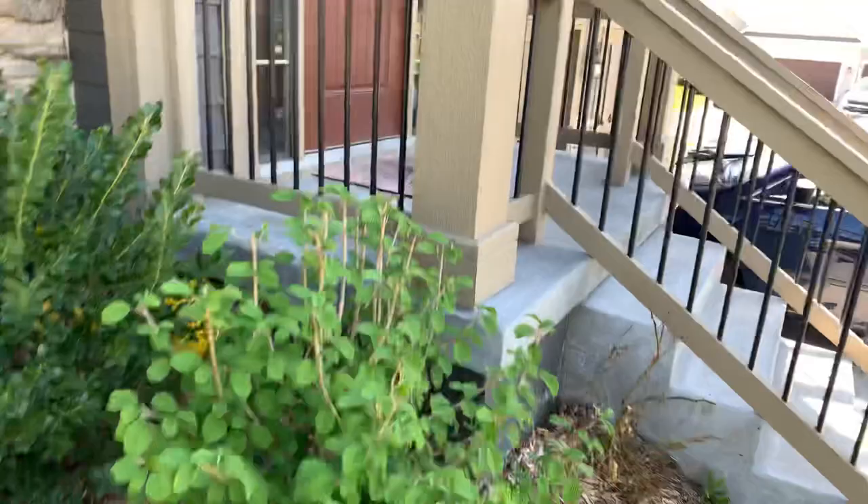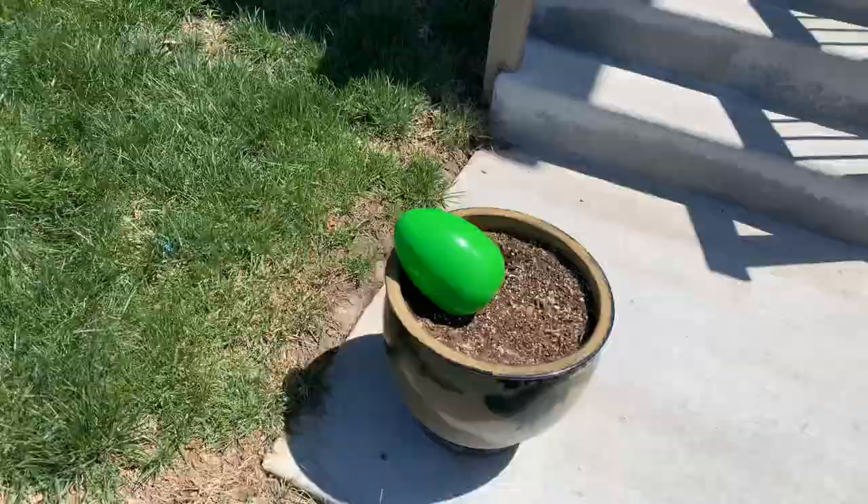Let's go ahead and hide the green one over here. We don't have any plants yet because winter just ended, so we'll act like there's a little tree in there. Yeah, that's a great idea.